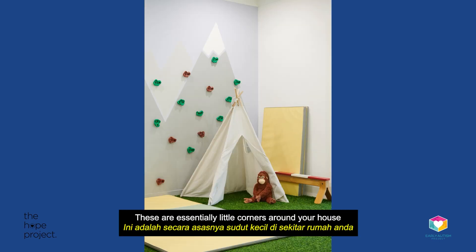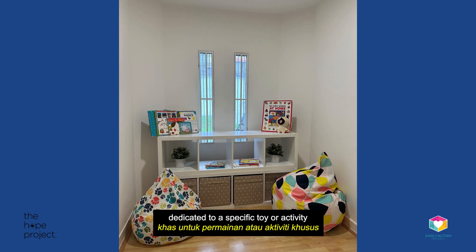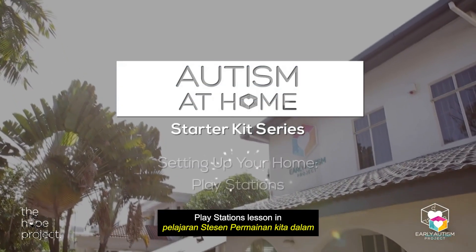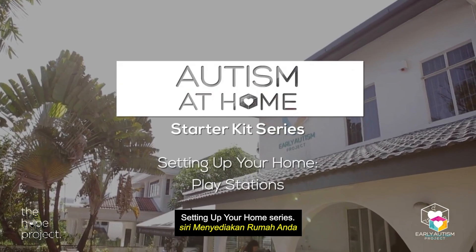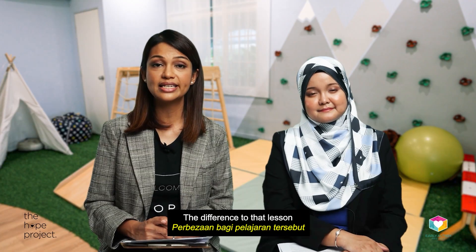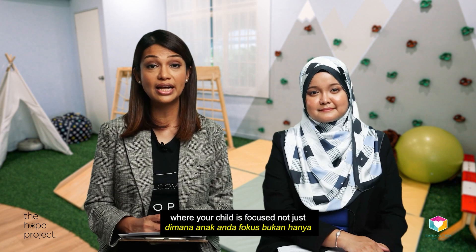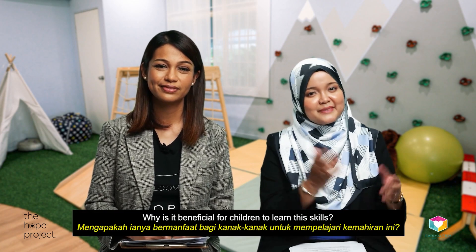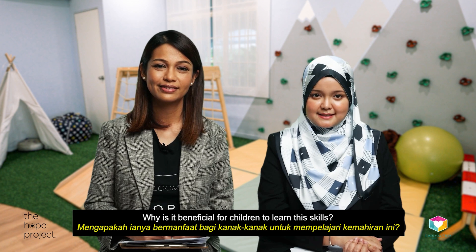Playstations are essentially little corners around your house dedicated to a specific toy or activity, very similar to school. This lesson is also a refresher from our Playstations lesson in the Setting Up Your Home series. The difference is that in this one, the emphasis is on social skills, where your child is focused not just on the activity but also on staying with his or her friends.